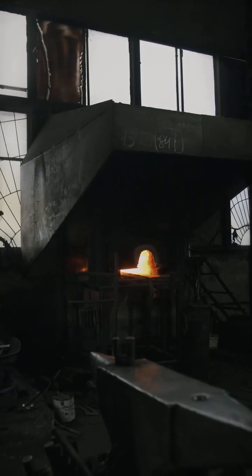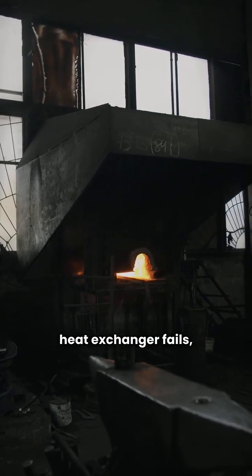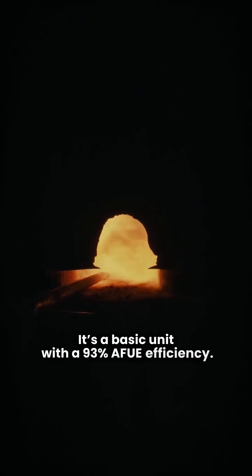And their warranty? It doesn't cover total furnace replacement if the heat exchanger fails, which is a big deal. Now, if you're looking at a base model, check out the ML193E — it's a basic unit with a 93% AFUE efficiency.